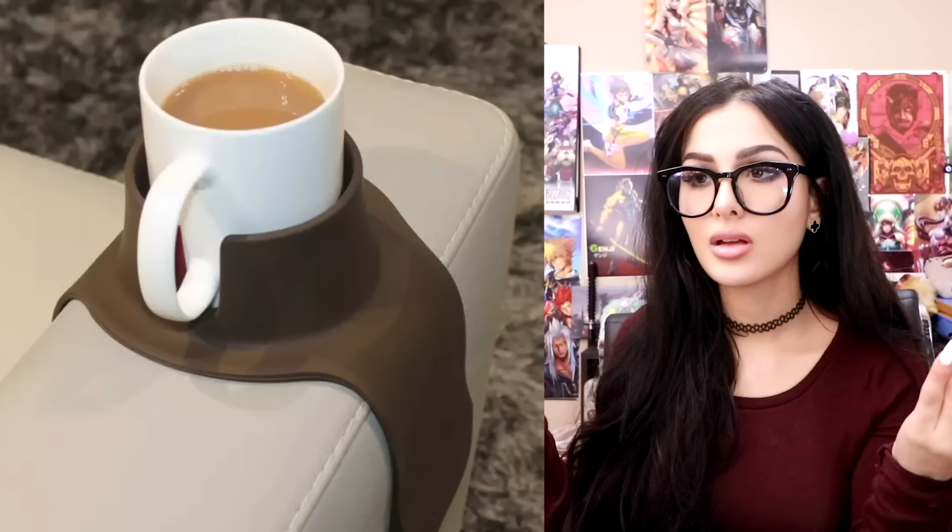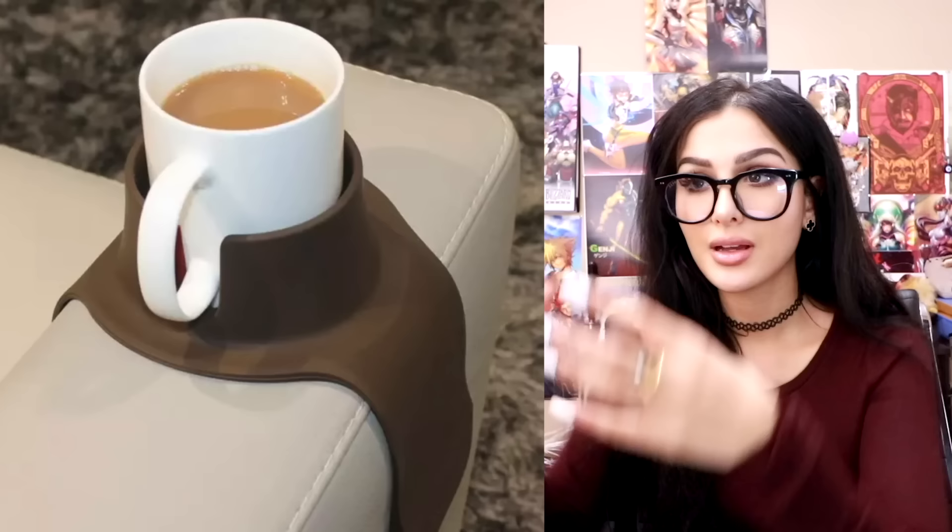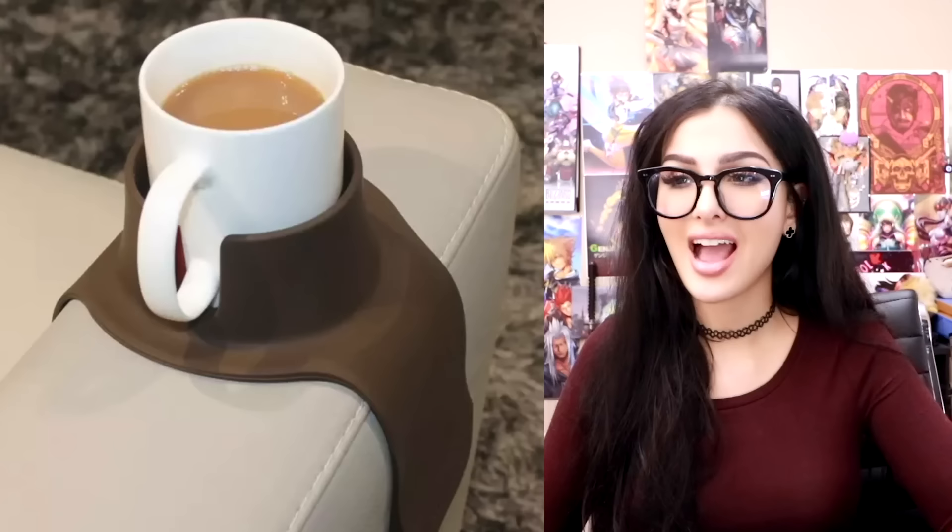Y'all ever sat on your couch and been like, why does this not have a cup holder? Now you can literally grow a cup holder — not really, but it's an attachment that goes onto your sofa arm and you put your mug inside. I actually need this. I know it's kind of ugly, but it would be so useful. There's been way too many times where my dumb self put a cup down on the couch and spilled it on myself.